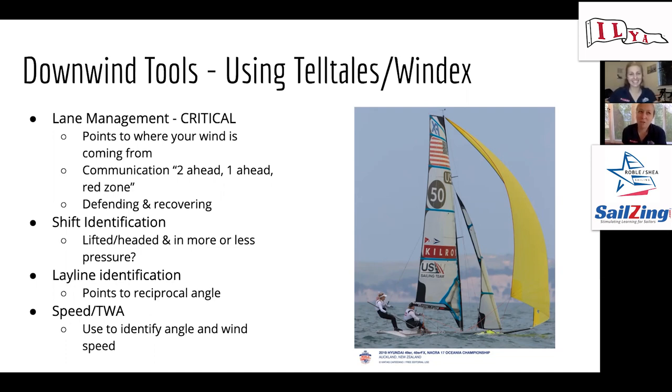We were so surprised when we started using a Windex — the number of times we thought we'd be in bad air based on where boats were positioned, but we actually weren't based on what the Windex was reading. It saved us extra distance we would have normally sailed going up into high defending mode. That was our big realization: we'd been guessing about where the wind shadow was, and the Windex is a hundred percent accurate every time — a real game changer. The first time we tested it I called it out at three, two, one — and sure enough, it worked perfectly.